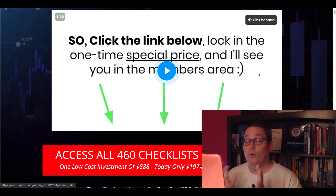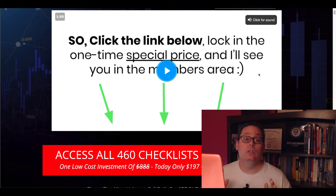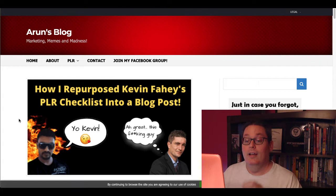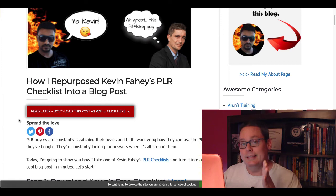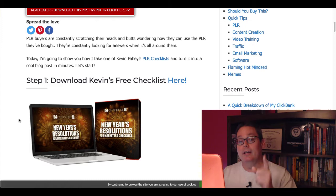Before we move into the look inside of the IAM Checklist membership area, I want to talk about some of those real world use cases for these checklists. The first thing I want to do is show you a blog post from a PLR creator as well as a PLR user — a person that knows honestly and truly how to utilize and repurpose PLR. So he had a blog post — I'll leave a link in the description. You can see what Arun did here: he repurposed Kevin Fahey's PLR checklist into a blog post, using it to generate leads.